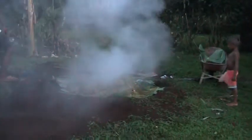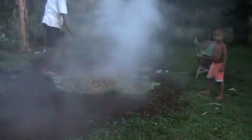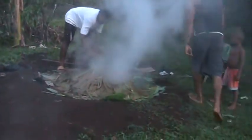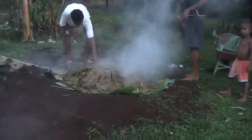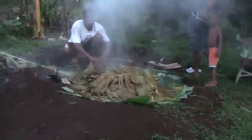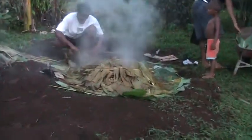Oh, and look at all the leaves. Are those banana leaves? Right, banana leaves! Oh my. Look at all the banana leaves. Let's see if I can zoom in — look at all of those banana leaves. Oh my. Look at this. What a surprise. Wow.